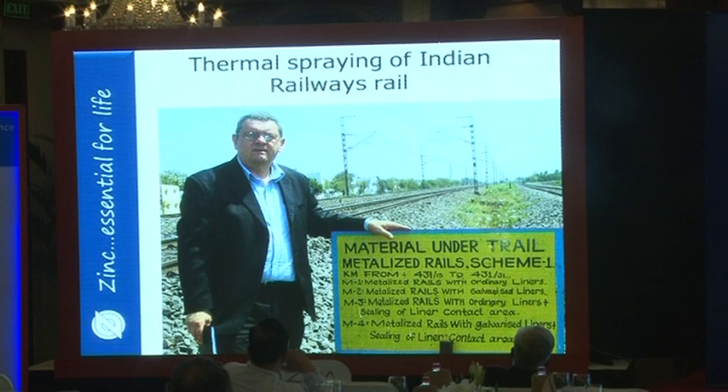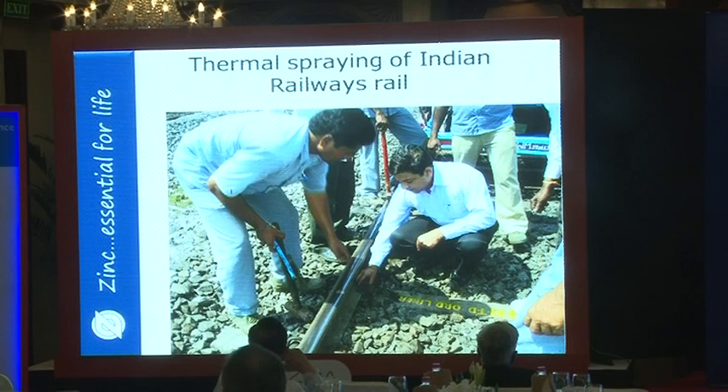Also of note is the Indian Railways rail project. The web sections of railway rails are being spray-coated. In many sections of Indian Railways, rails need replacement not from mechanical wear but from corrosion. Metalizing with zinc on the web of the railway rail extends life to a more satisfactory period. These studies continue and work with Indian Railways aims to bring this to normal large-scale production.